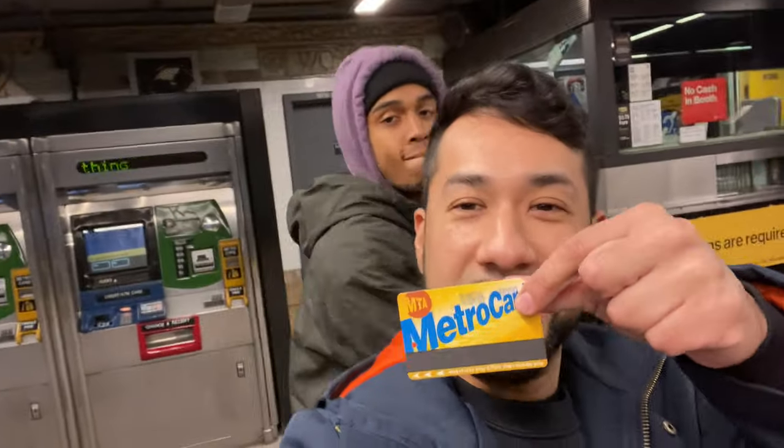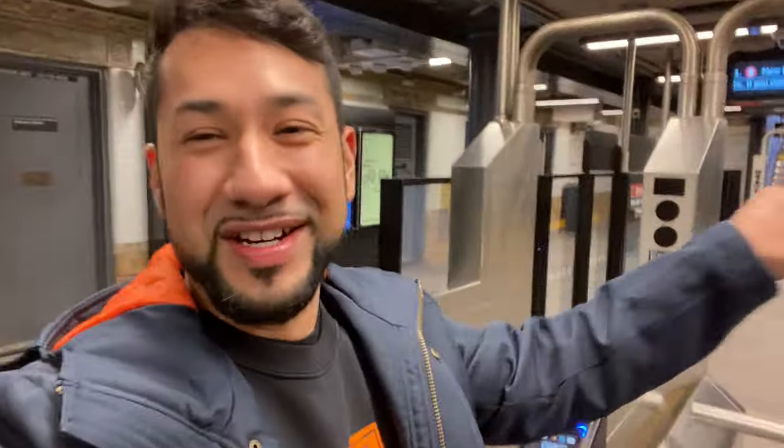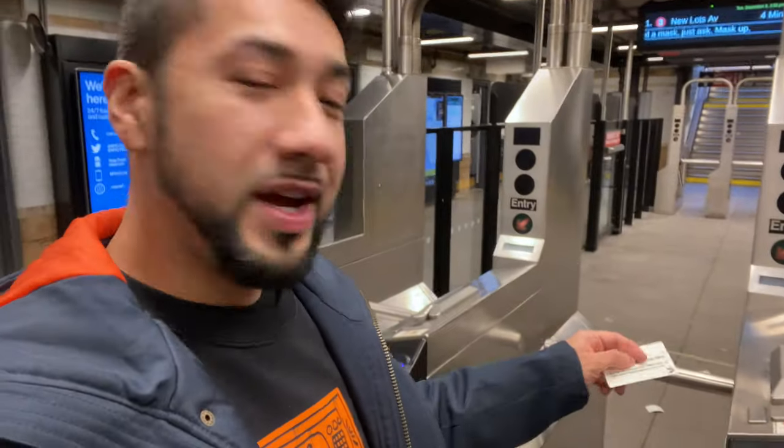This is what the subway looks like — this is the new tap-your-card system. You can use your MetroCard or tap to get through, and we're going to use our cards to go through. This is what it's like.